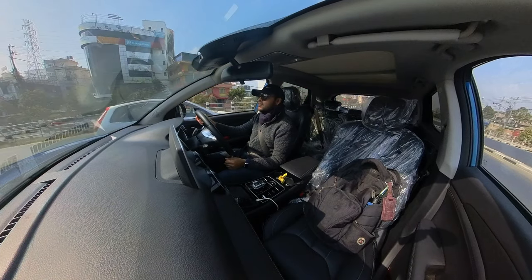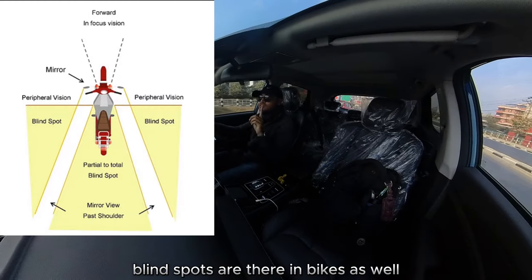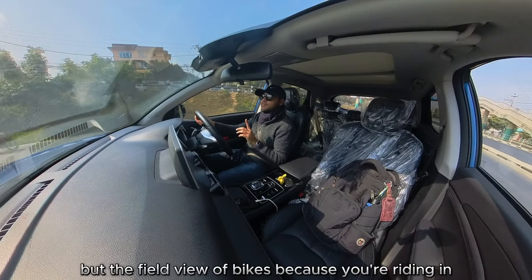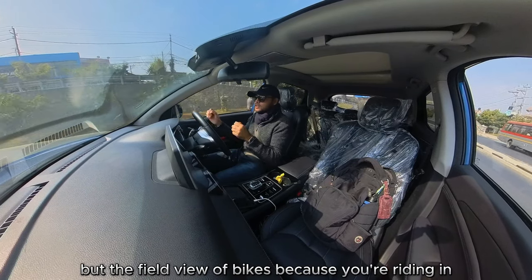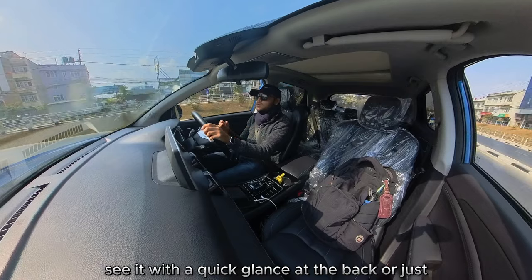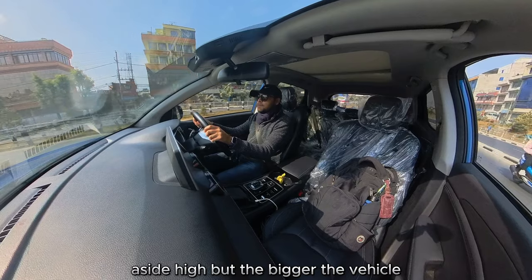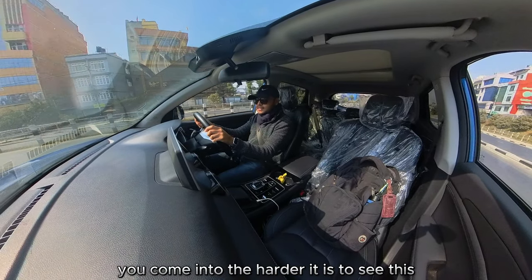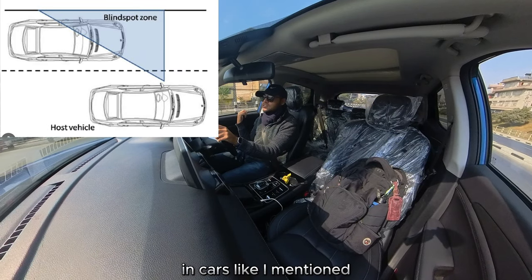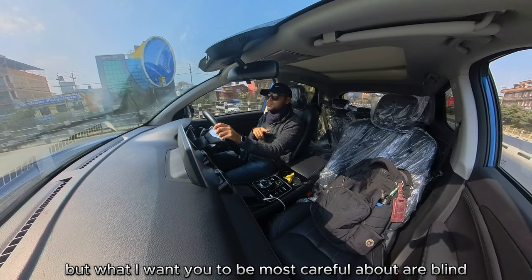Blind spots are there in bikes as well, fortunately or unfortunately. But the field of view on bikes — because you're riding in the open — means you can quickly see with a quick glance back or just a side eye. But the bigger the vehicle you're in, the harder it is to see this blind spot. In cars, like I mentioned, they get a bit bigger. But what I want you to be most careful about are blind spots in a truck.